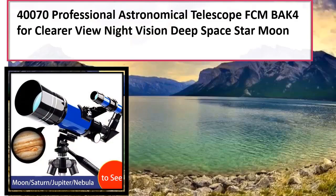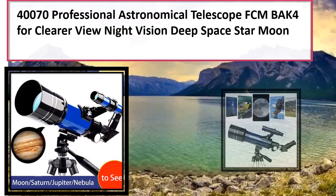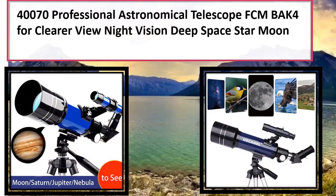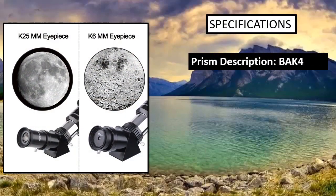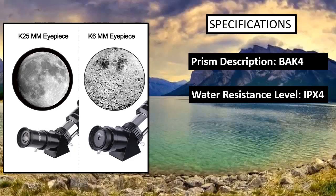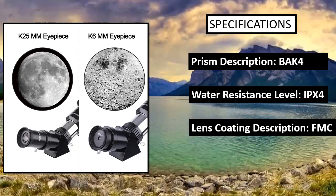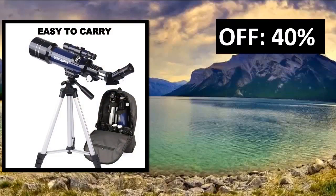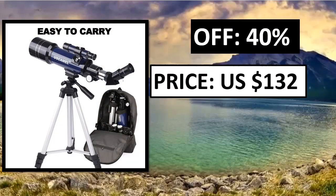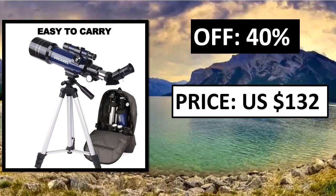Next on our list is the Orion Starblast 2 4.5EQ Reflector Telescope, the best general-purpose telescope for novice stargazers. It's a decent option for younger members of the family or those showing a budding interest in astronomy who want to test the waters without spending a fortune. It boasts a wide field of view, making it easier for beginners to locate celestial objects.